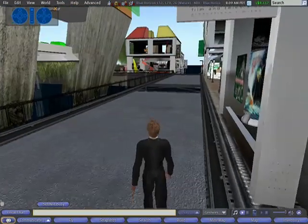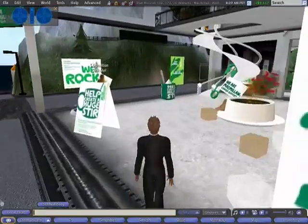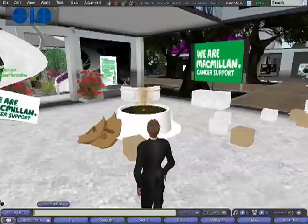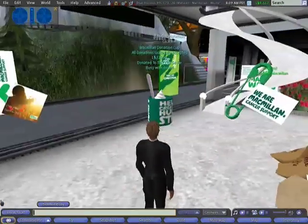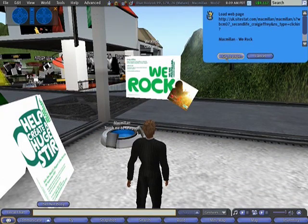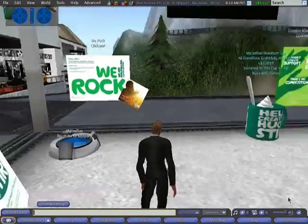Now we're going to look at another store — this is Macmillan's Cancer Support, who had a special day event called the World's Biggest Coffee Morning. As you can see, the whole theme is coffee: there's coffee bags, a coffee fountain. These sugar cubes are actually seats, and we had a Brazilian guitarist playing live music into Second Life. Here I'm clicking on this poster, and that takes me directly to the relevant page on their website. So that indicates the connectivity between Second Life and normal websites.